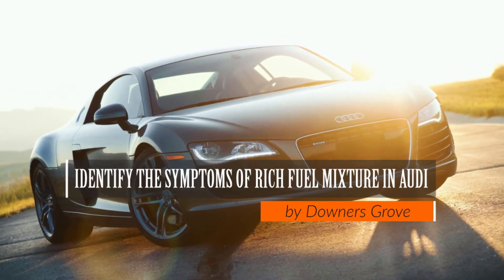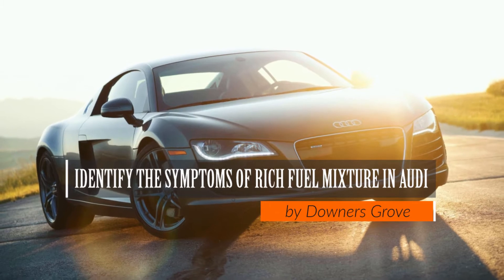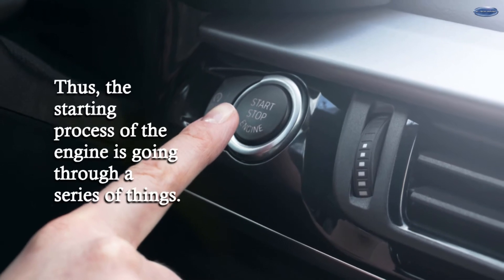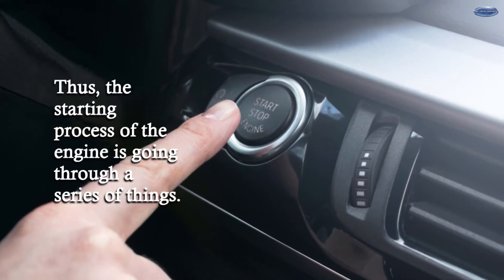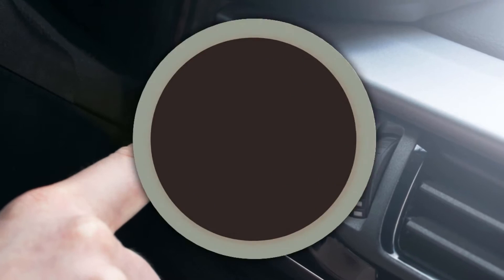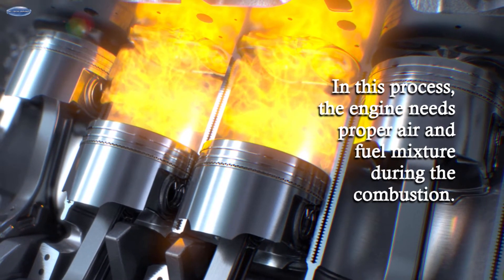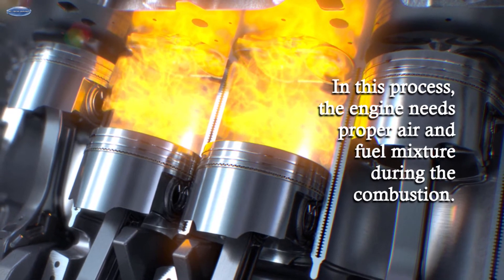Identify the Symptoms of Rich Fuel Mixture in Audi by Downers Grove. The starting process of the engine goes through a series of things. In this process, the engine needs a proper air and fuel mixture during combustion.